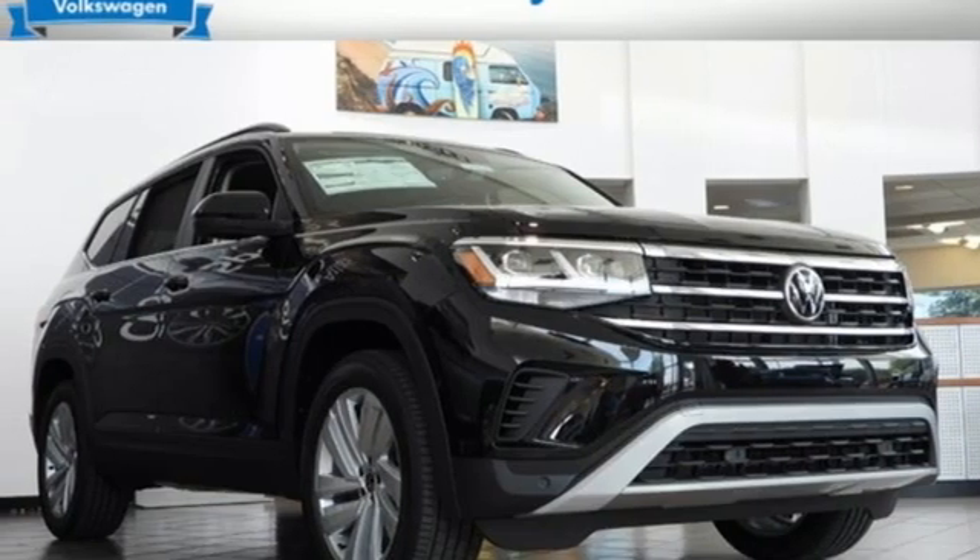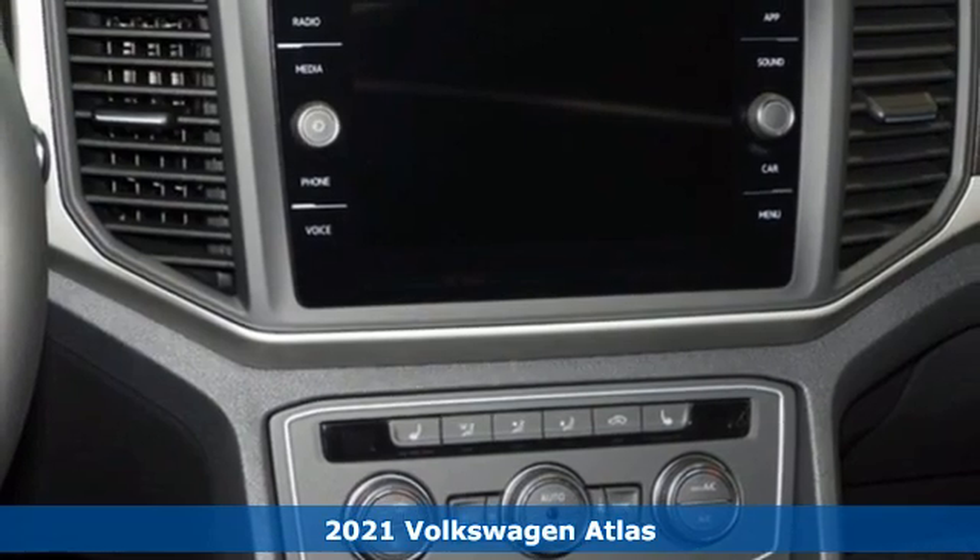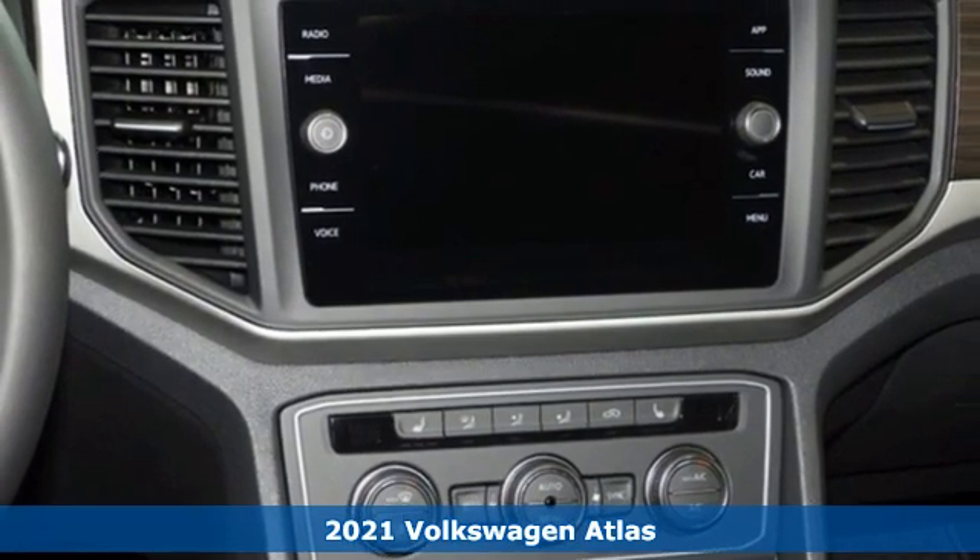It's a new 2021 Volkswagen Atlas. Daily commutes or weekend getaways, it's all epic in an Atlas.